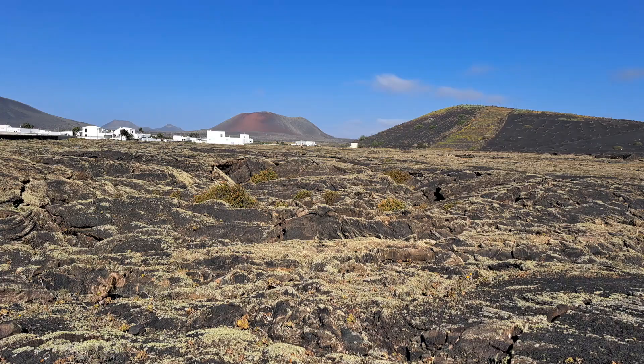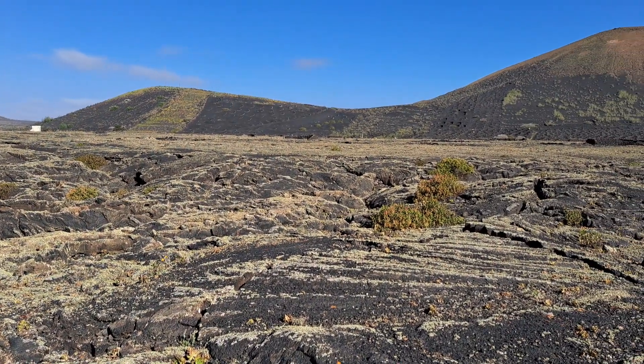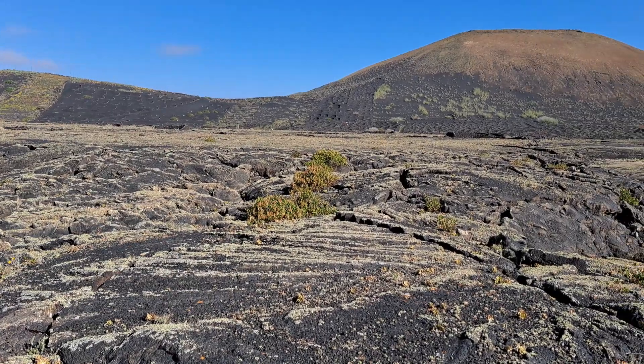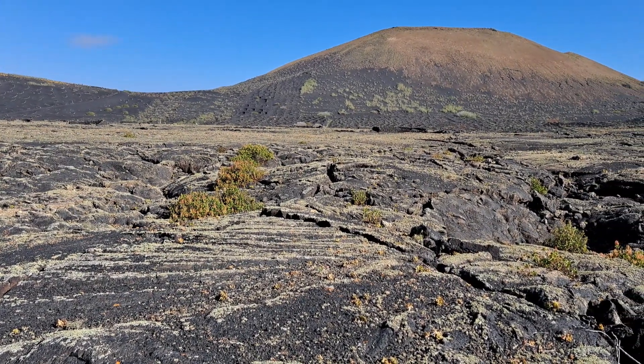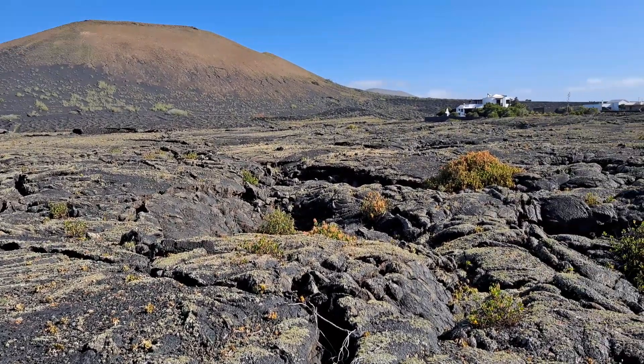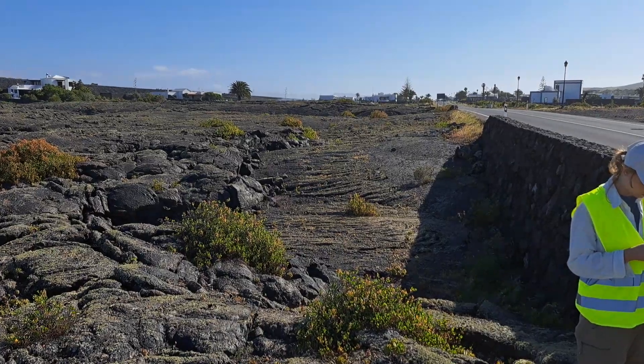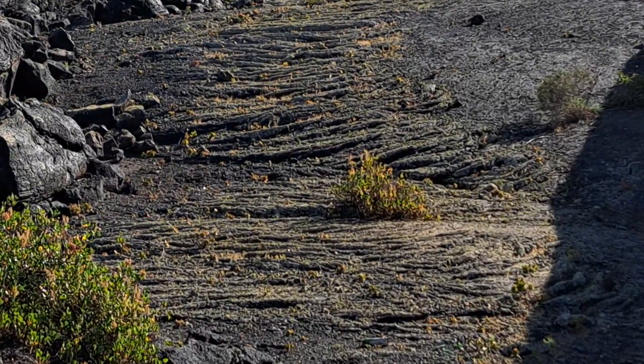What an even surface here — you really get the idea of where the Hawaiian term 'pahoehoe' comes from: from a calm sea, or some people say a smooth surface where you can walk on very easily. And there are some pressure ridges over there — I'll just zoom in so you can see them.